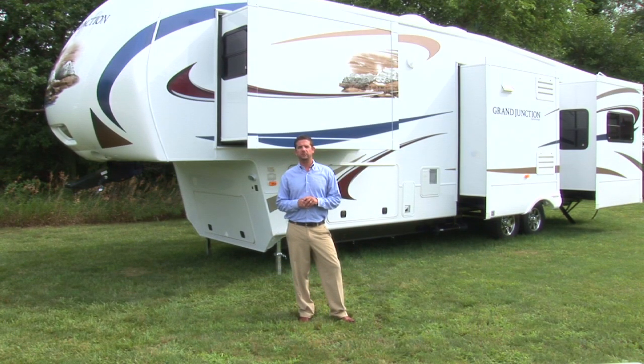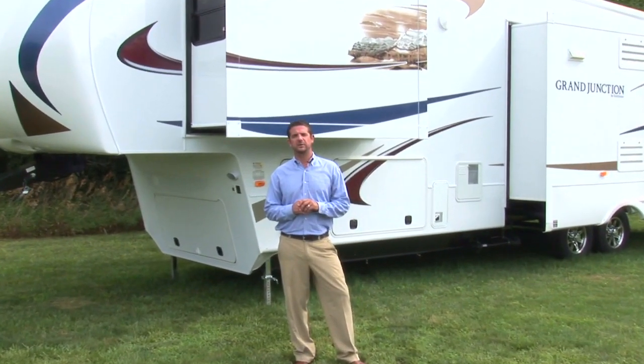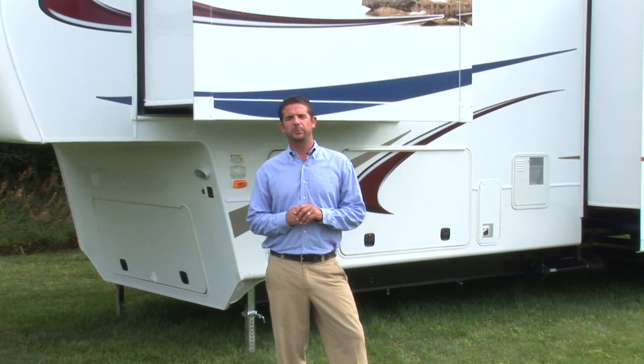Hi, I'm Rob Gruver, General Manager for Grand Junction. Grand Junction raises the bar when it comes to exterior luxury styling. Despite our copious attention to detail, Grand Junction represents the best value in the marketplace today. But Grand Junction is not just another pretty face. Just take a look at some of these incredible features.